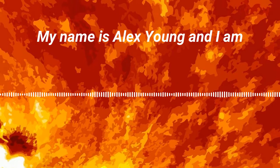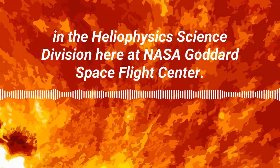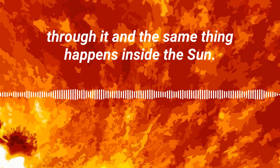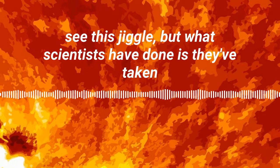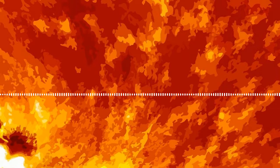My name is Alex Young and I am the associate director for science in the heliophysics science division here at NASA Goddard Spaceflight Center. When anything material moves, waves travel through it, and the same thing happens inside the sun. These waves are traveling and bouncing around inside the sun, and if your eyes were sensitive enough you could actually see this jiggle. What scientists have done is taken that jiggle and turned it into sound — into a sound that we can hear with our own ears.